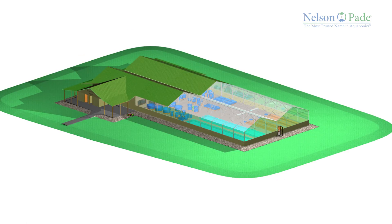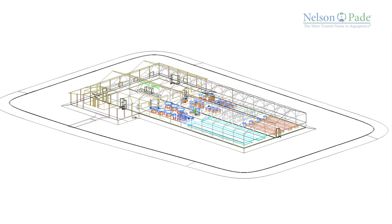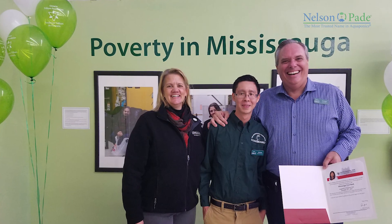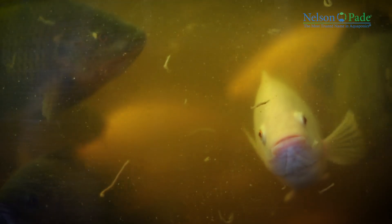These systems are used for all applications, from home food production, to commercial, to school and social projects. Our proven system designs are science-based and were developed over many years of research.